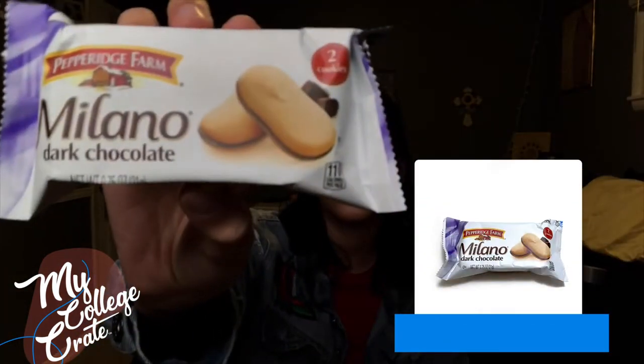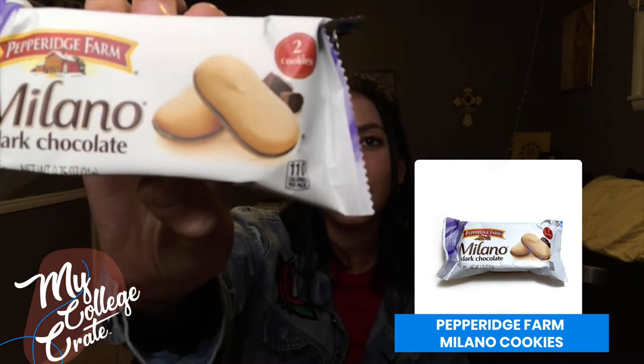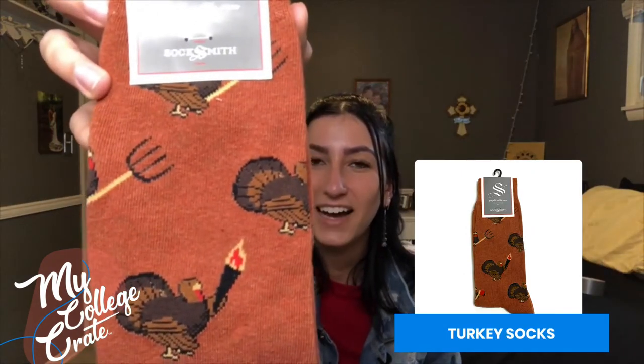Also included is Milano dark chocolate cookies. These taste delightful. Up next is turkey socks. I absolutely love fun socks, and I have never had Thanksgiving ones. I don't know why I haven't, but I'm so excited to wear these.